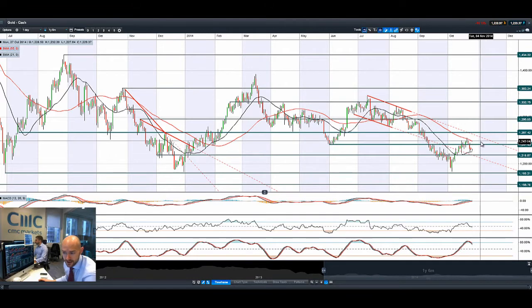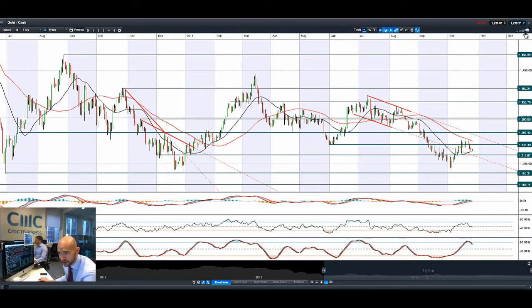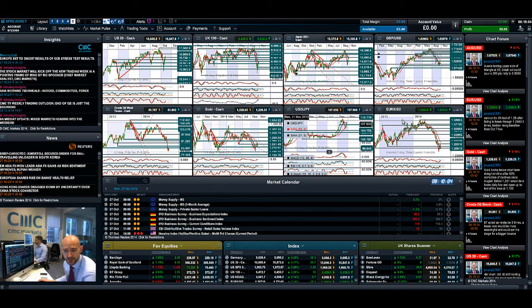Looking at gold — with risk appetite back on, gold is getting hurt a little bit, retreating back down below 1,241 and eyeing up 1,218 as the next potential support. You've also got the 21-period SMA right there, closer to 1,224 — just $4 away from where we are right now. We are in the middle of two ranges, so gold probably isn't that much of excitement for many traders.